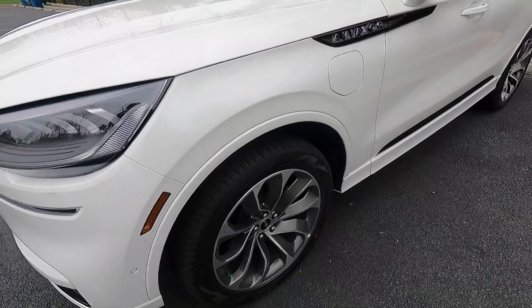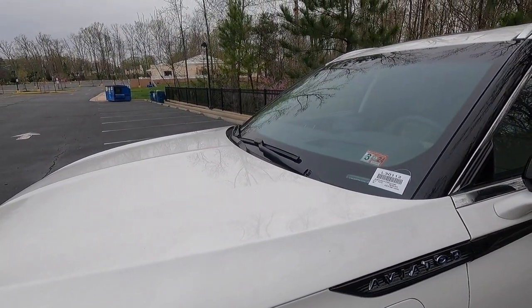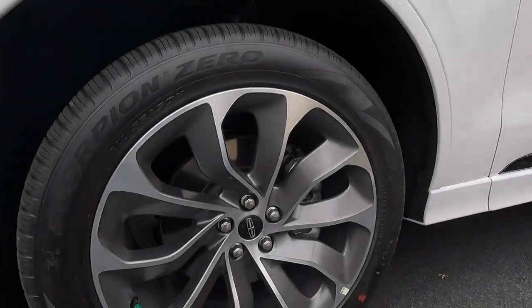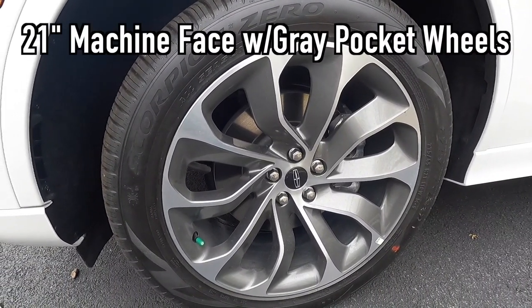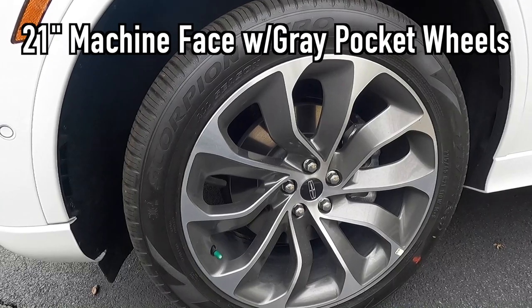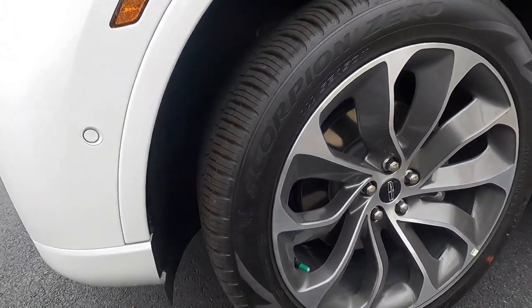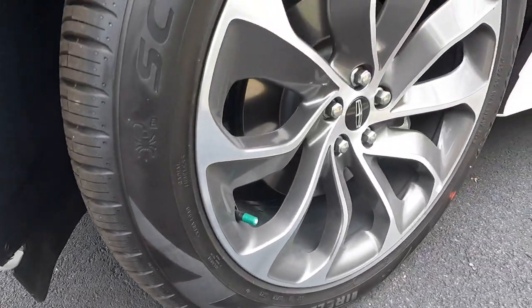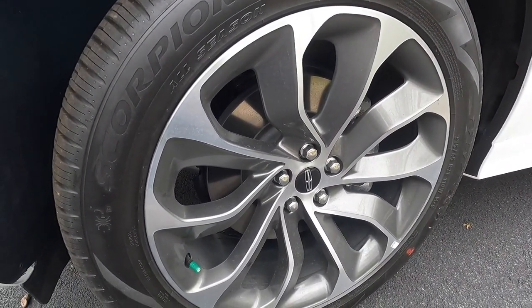You also get heated Vizoblade wipers that are rain-sensing. With the Grand Touring, you get 21-inch machine face with gray pocket wheels wrapped in 275/45 Pirelli Scorpion Zero all-season tires. That is your front wheel and tire setup.